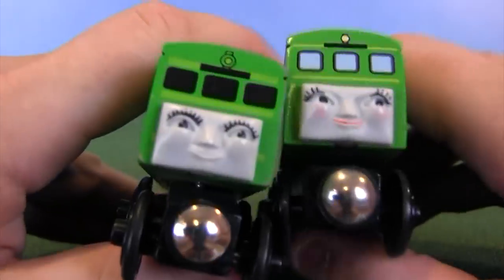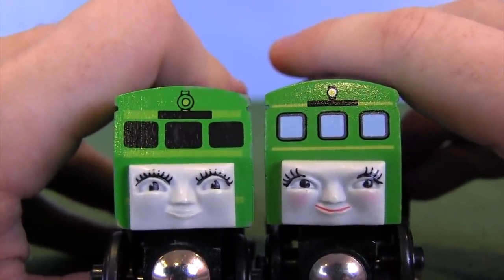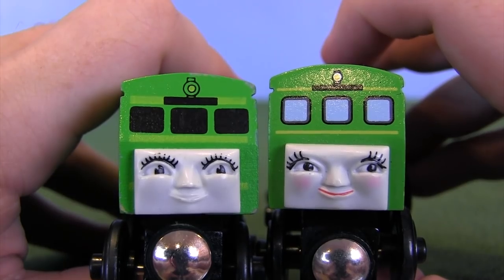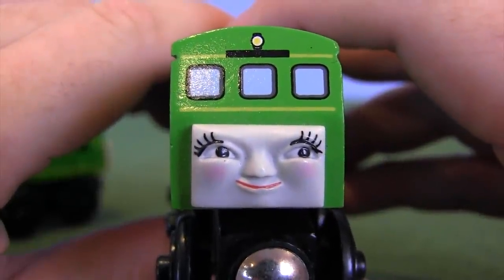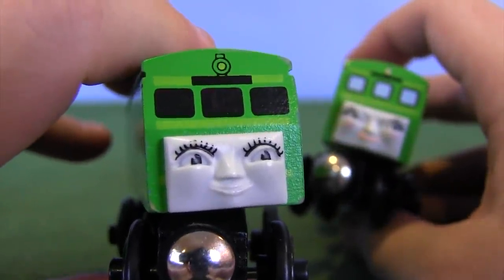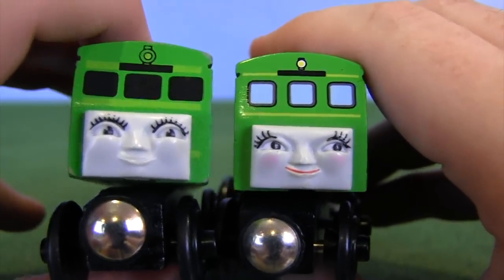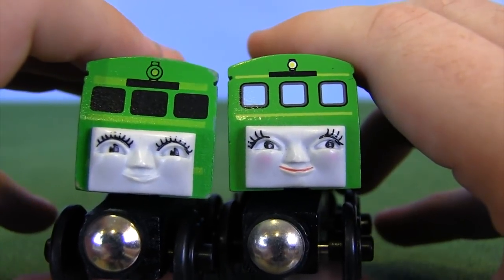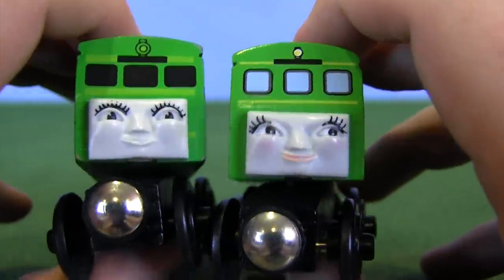Face-wise, the 2007 Daisy definitely has some extensions going on with her eyelashes. I'm thinking of a specific face mold that this face looks very much like. However, her eyeliner doesn't really go all the way around, and I don't know if that's accurate. This original Daisy's eyeliner — the area below the eyelashes — goes all the way, and that seems more complete. The 2007 Daisy also has some blush added on her cheeks, and this original maybe just a little bit — or it could have worn off.